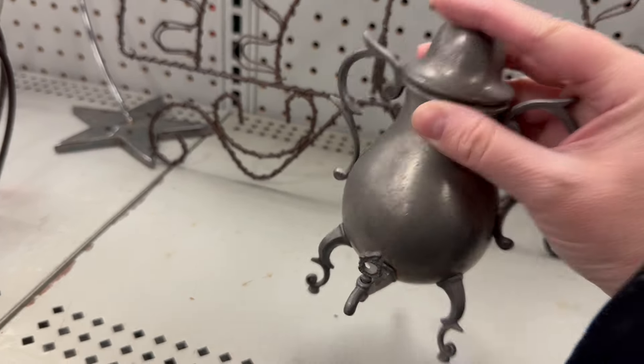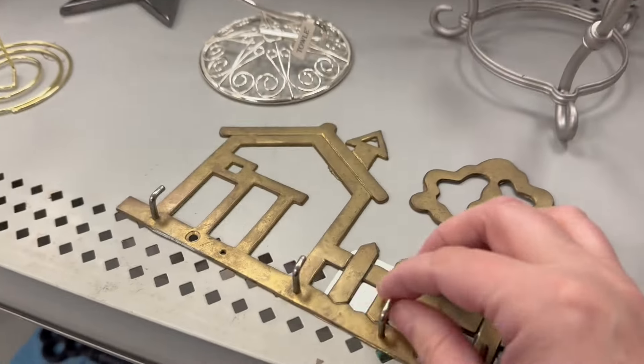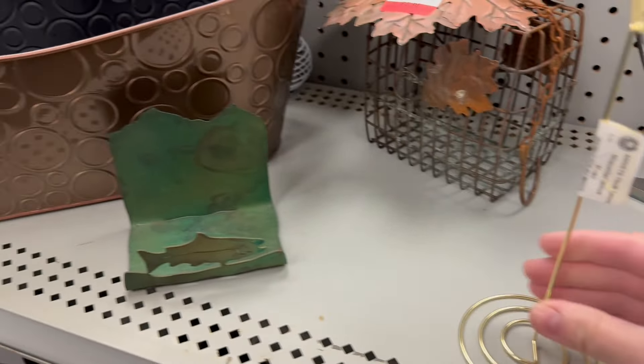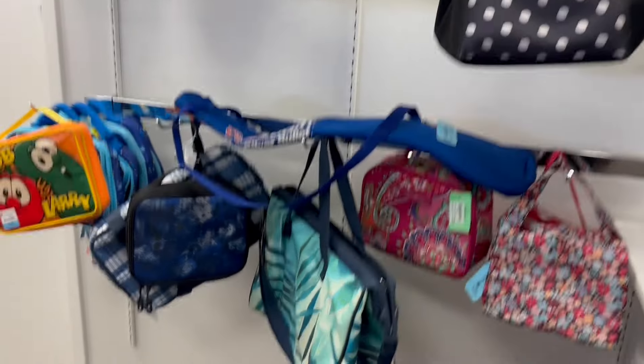It's like a little teapot — $8.99. I think I have one like this right now at the shop for sale. $1.98 — little things you can stand stuff up in. Let's go look in this section down here.